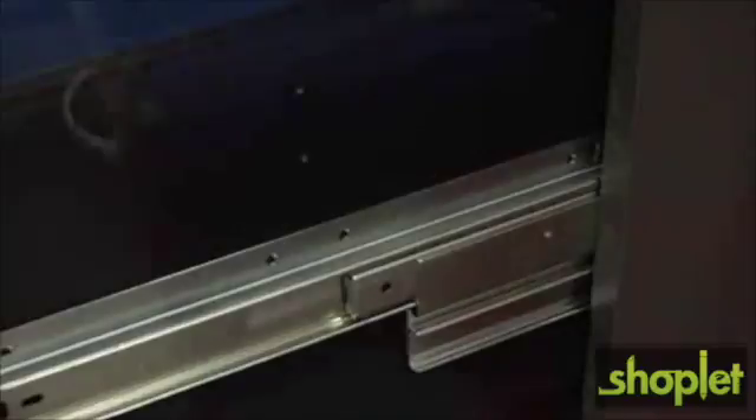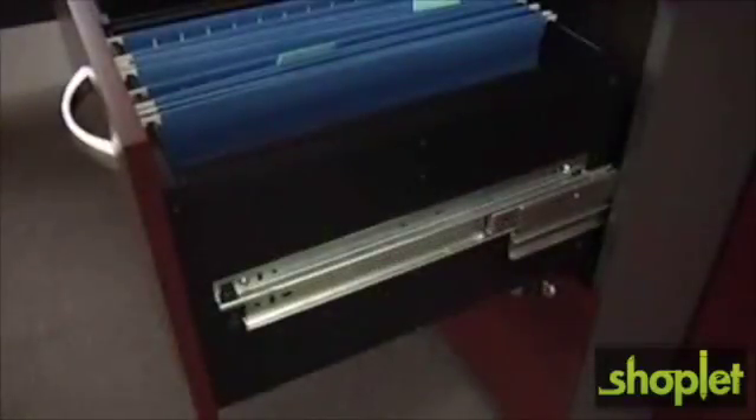It also has durable edge banding which stands up to collisions and dents, so if you happen to back your chair into it, you won't leave a mark. The drawers all come with full extension ball-bearing drawer slides, which means that you have easy access to the contents at the back of the drawer, and the steel slides mean that you'll get years of use out of this product.